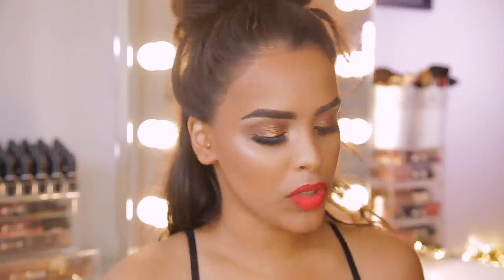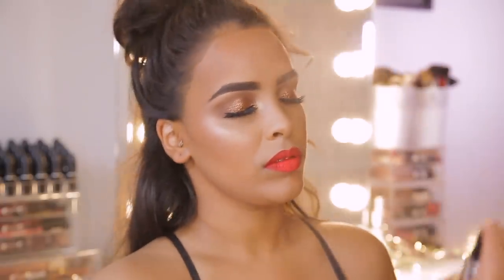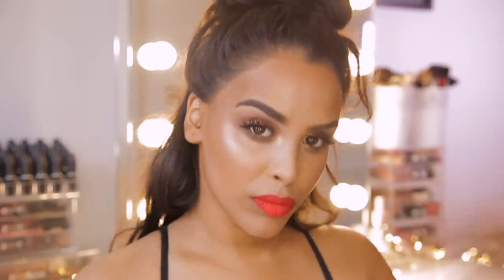Lastly, I'm just going to finish off with Revolution's Hyaluronic Fix, just to refresh all of my makeup. I'm going to give my skin a couple of spritzes of this.